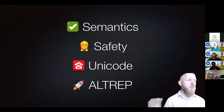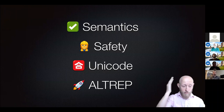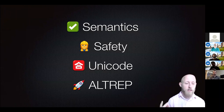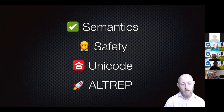Those are the more minor features of CPP11. For the rest of the talk, I want to cover the four major reasons we wrote this package: ensuring correct semantics for your functions, memory safety and resource safety, Unicode support and Unicode awareness, and support for ALTREP vectors, which are being used more and more in R today.